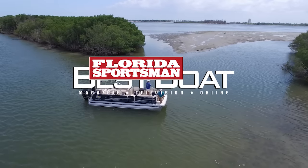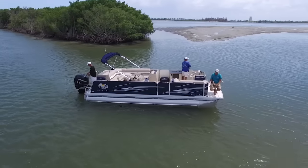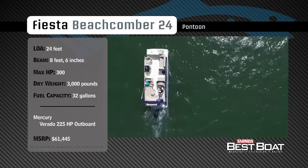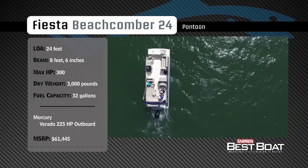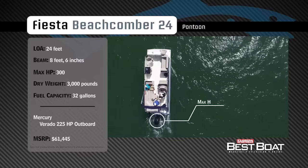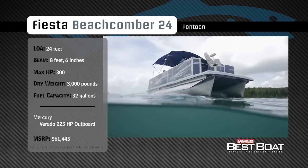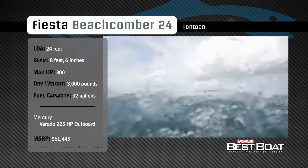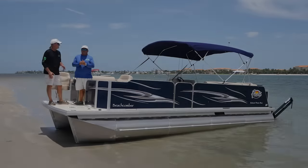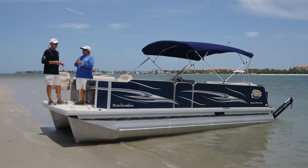Welcome back to Florida Sportsman Best Boat. Join our hosts Dave East and Rick Riles as they take a closer look at the Fiesta Beachcomber 24. Representing the pontoon category, the Fiesta Beachcomber 24 has an overall length of 24 feet, a beam of 8 feet 6 inches, and a max horsepower rating of 300. Designed for cruising with the family, she has a dry weight of 3,000 pounds and a fuel capacity of 32 gallons.